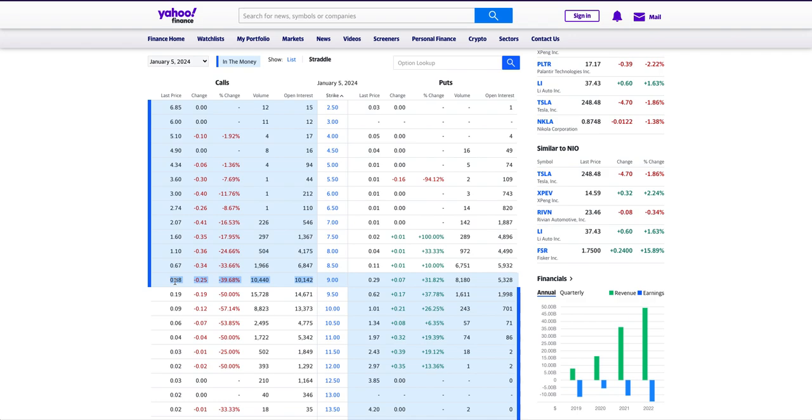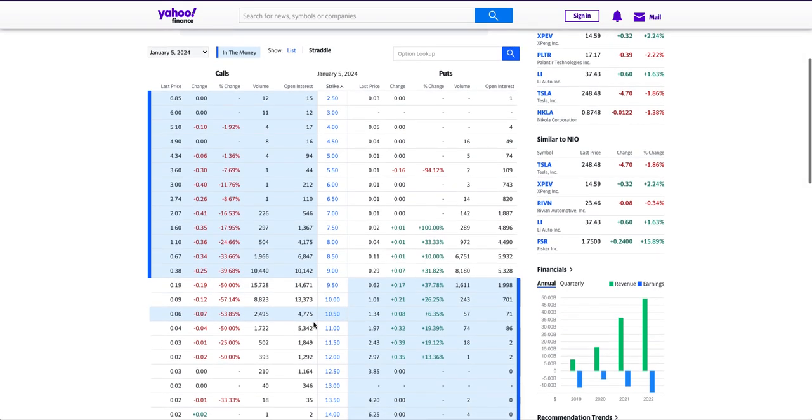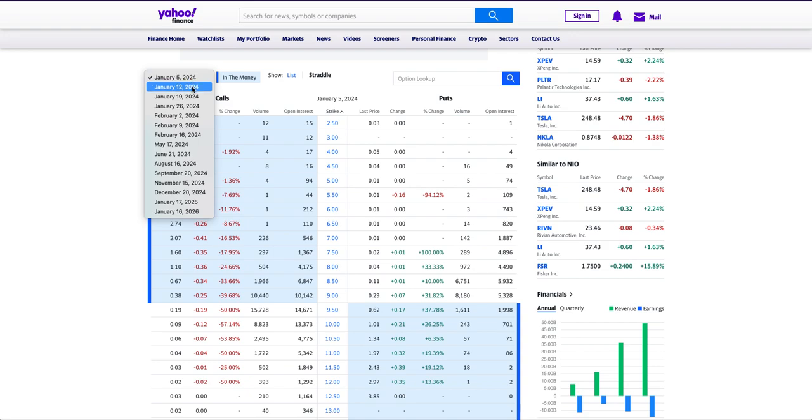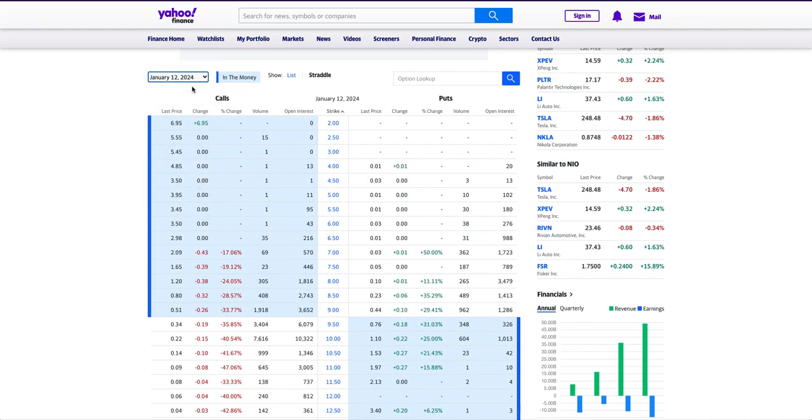At the same time, I want to draw your attention to the fact that we have a lot more call options interest on NEO than put interest on the downside. That's a good sign — people are betting that NEO is going to the upside. So that's awesome. Now let's go to the January 12th options, and things will start getting more interesting here.